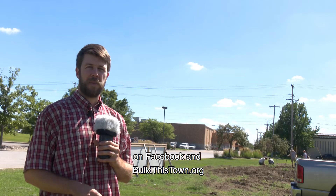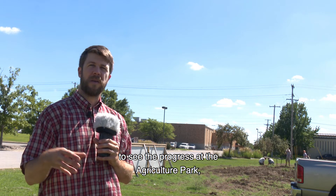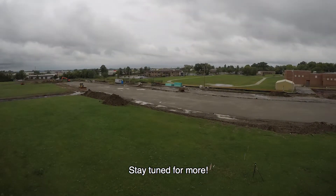Keep checking in on Facebook and buildthistown.org to see the progress of the agriculture park, and come by and take a look yourself. Stay tuned for more.